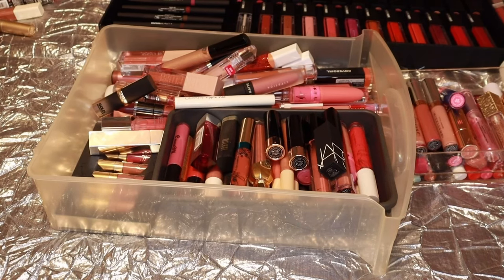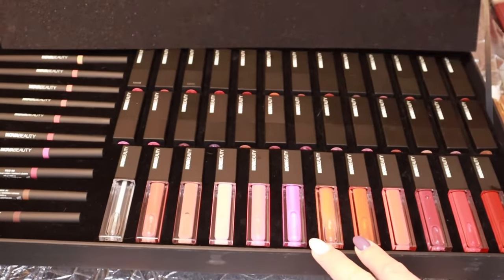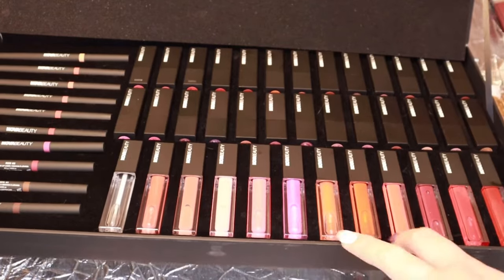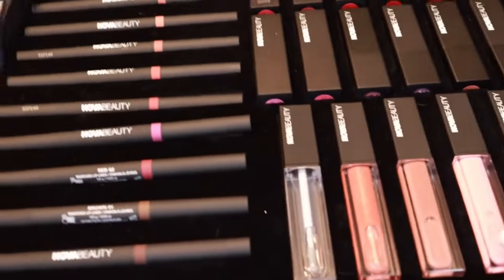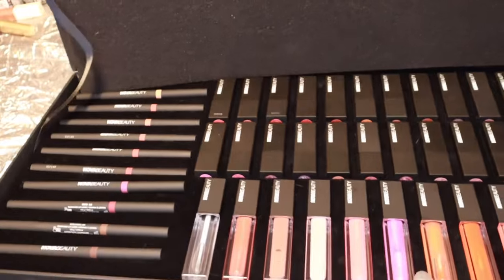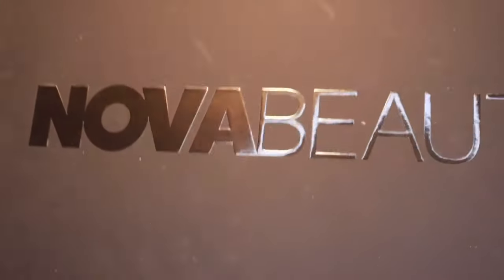Okay, what I'm going to do next is show you the entire lipstick collection from Nova Beauty — a new makeup brand that Fashion Nova launched. They were so kind enough to send over their entire lipstick collection, including lip liners, lip glosses, and bullet lippies. I can't let go of any of these since they're brand new, so I'm going to hold on to the entire Vault collection from Nova Beauty.